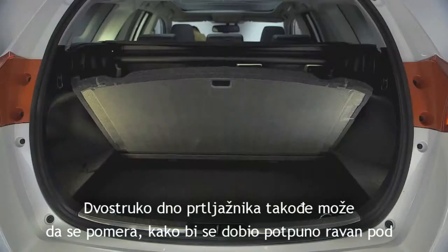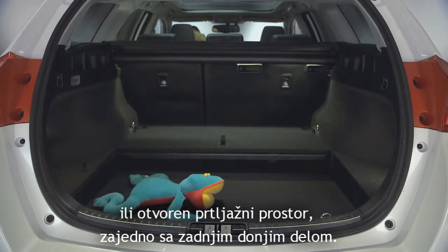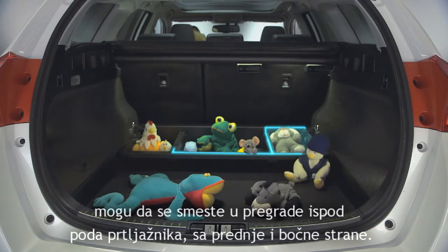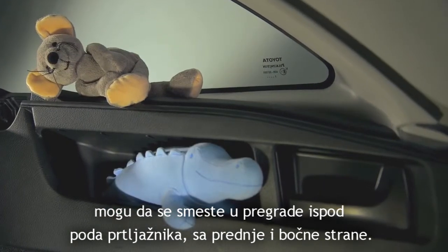The double floor can also be moved to deliver either a fully flat floor or a fully open boot space, including the rear lower portion. Secondary front and side boxes beneath the load space deck board can accommodate small objects that usually clutter the boot and move with the movement of the car.